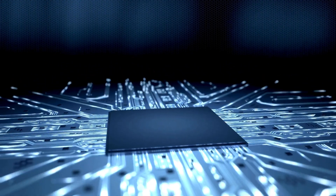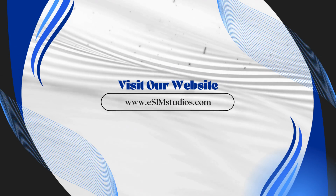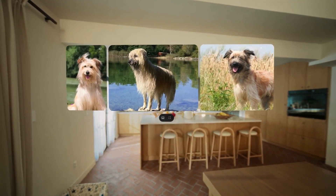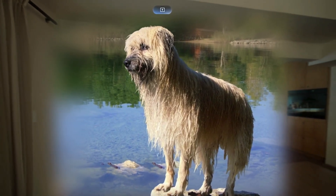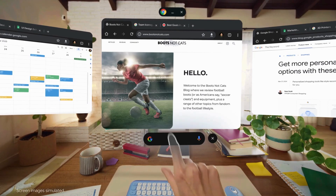Android XR will first launch on headsets that transform how you watch, work, and explore. The first device, codenamed Project Muhan and built by Samsung, will be available for purchase next year. With headsets, you can effortlessly switch between being fully immersed in a virtual environment and staying present in the real world. With Gemini, Google's AI assistant, you can have conversations about what you're seeing or control your device — helping you plan, research topics, and guide you through tasks. Google is also reimagining favorite Google apps for headsets: YouTube and Google TV on a virtual big screen, Google Photos in 3D, Google Maps with immersive city views, Chrome with multiple virtual screens, and Circle to Search with a simple gesture.